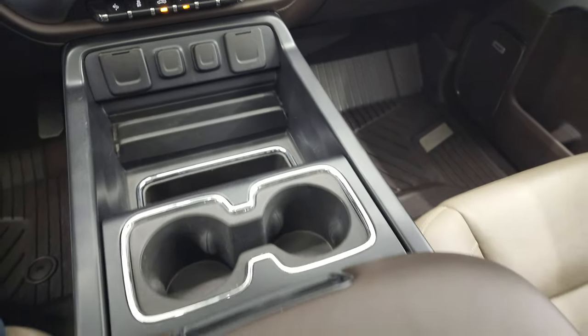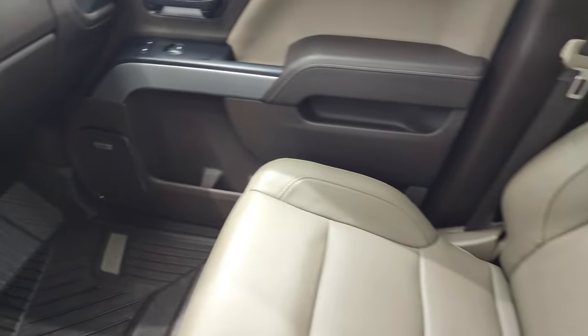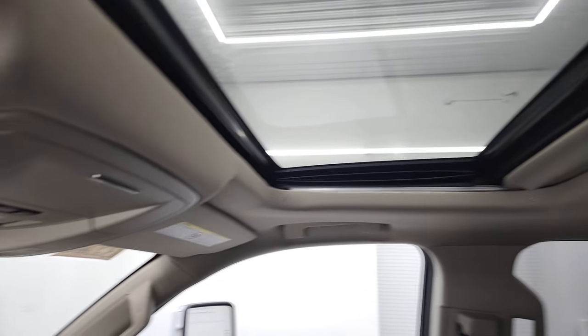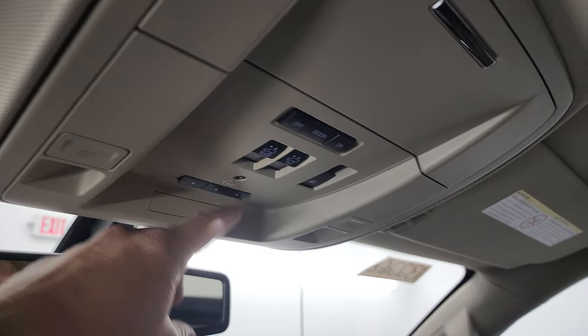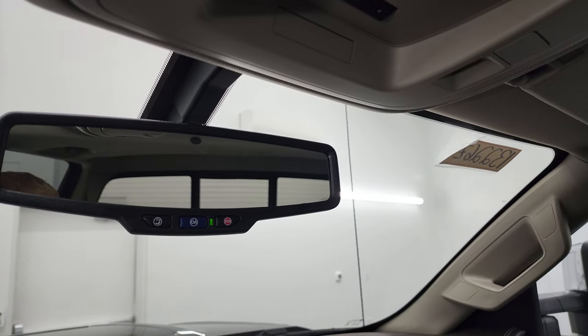You get cupholders, and it does have the wireless cell phone charging pad. Passenger side floor mat and seat are in fantastic condition. The headliner is in nice shape, and it does have the power sunroof. Map lights up there. HomeLink buttons for your garage door, security systems, and lighting systems. Sunroof controls and power sliding rear window button. OnStar SOS buttons in the rearview mirror.